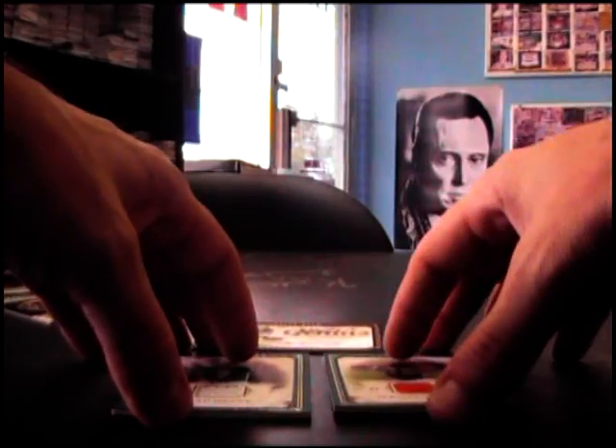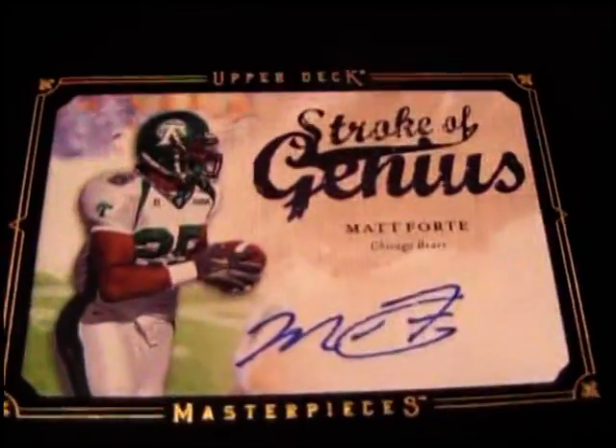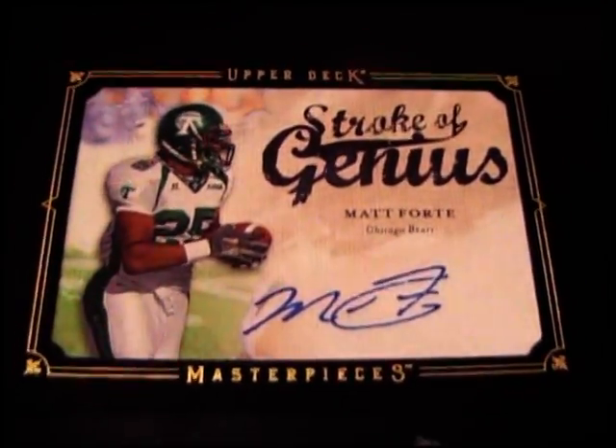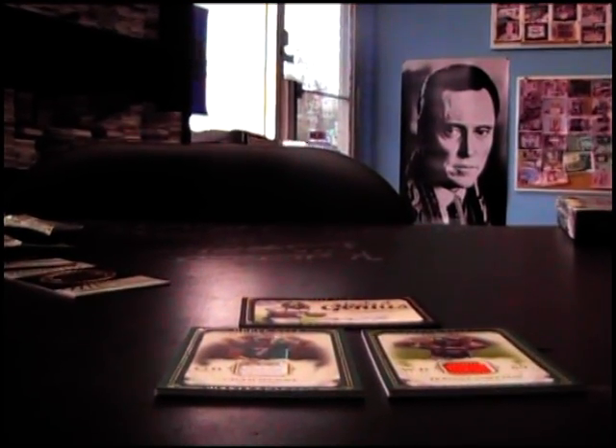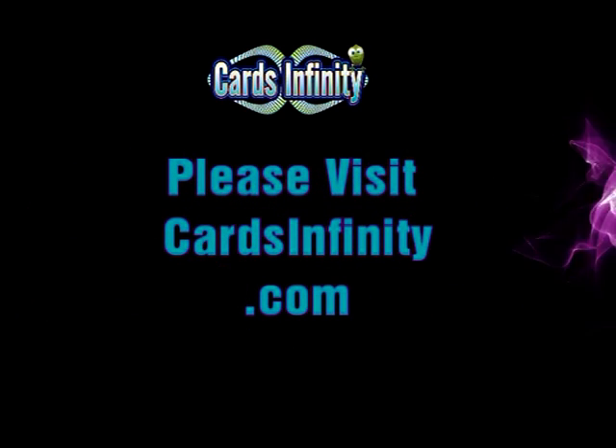You got some numbered cards too, but these are your three hits: Chad Pennington jersey, Jerome Simpson jersey, and a Matt Forte autograph. Stroke of genius. But there you have it, Joe. Appreciate it, man, and I will get these cards on the way. See ya.